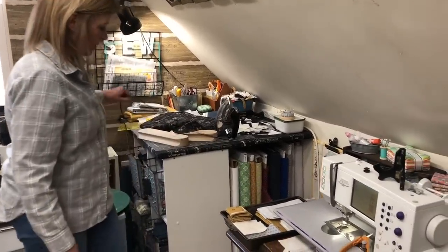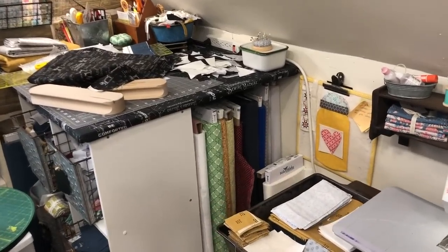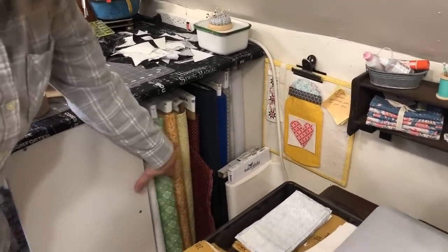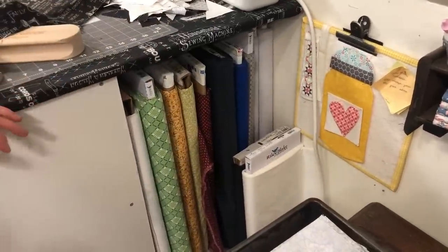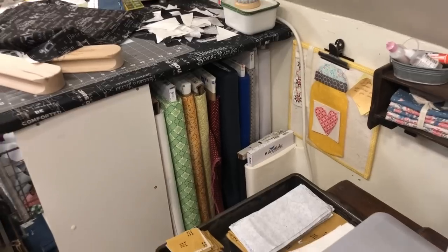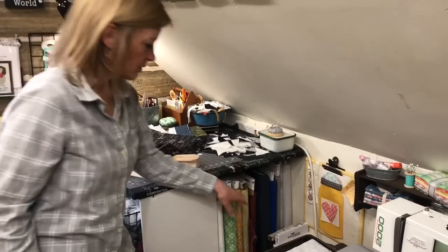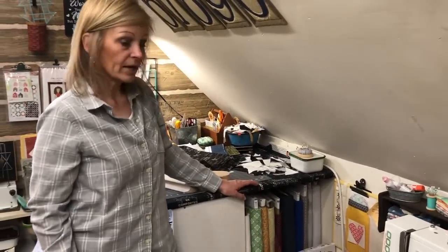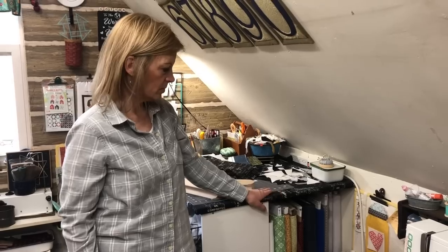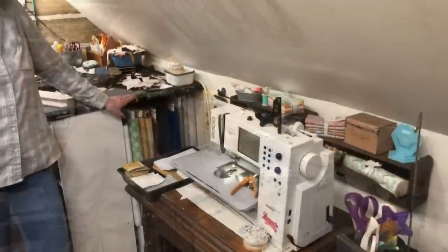Underneath the back side of my cutting table is where I keep bolts of fabric. They're lined up and tucked away but I can still see them. These are ones where I've bought a whole bolt — a lot of times black fabric or wide backings that I use frequently.